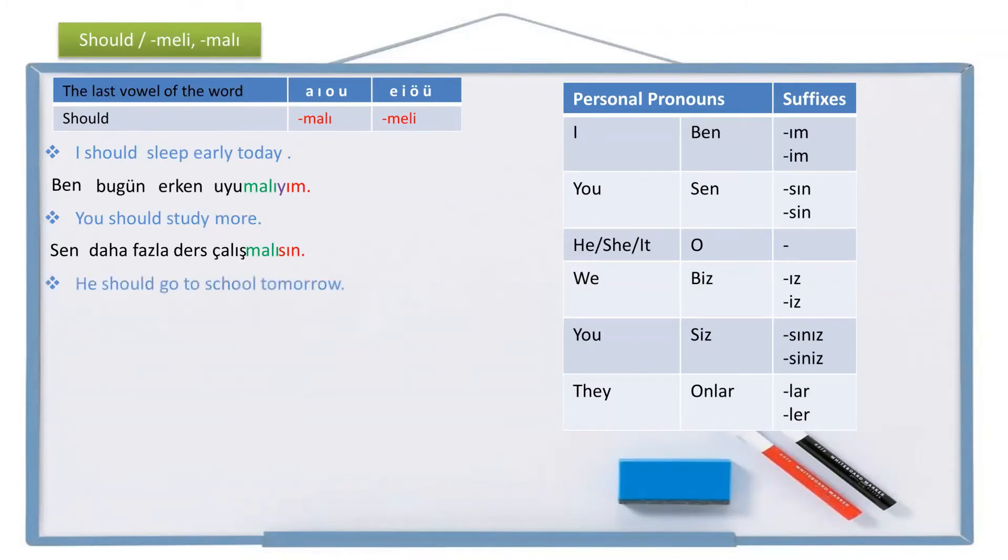Another example: 'He should go to school tomorrow.' He is o, tomorrow is yarın, school is okul, to school is okula, go is git. Should go becomes gitmeli. There is no personal pronoun suffix for 'he.' So the sentence 'he should go to school tomorrow' is: O yarın okula gitmeli.